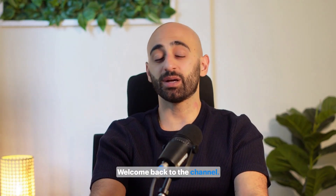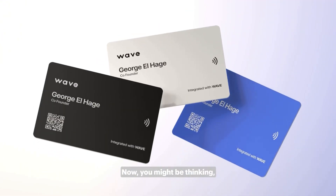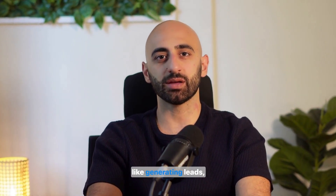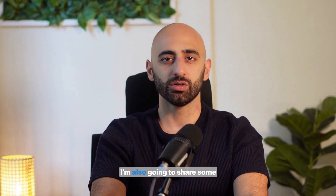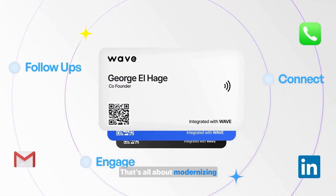Hey everyone, welcome back to the channel. Today I want to dive into something that has seriously changed the way I network: digital business cards. I'm here to show you just how powerful they can be for things like generating leads, managing teams, being more eco-friendly, and so much more. I'm also going to share some personal tips and experiences from my journey building Wave, our SaaS company that's all about modernizing the way we network.